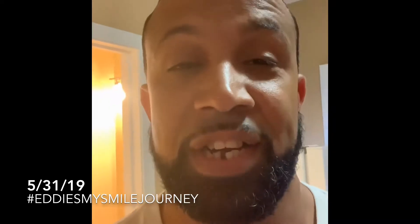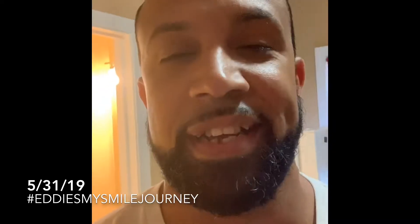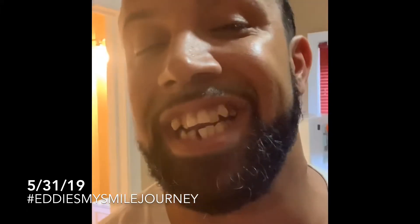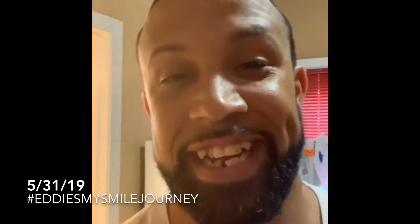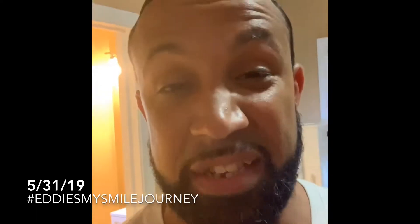What's going on guys! Today's the day — the Invisalign journey starts today. I had this tooth pulled out, and one more here and one more over here. That happened yesterday, and today the journey starts. So wish me luck guys, and stay tuned for 18 months, two years, however long it takes — it starts today.